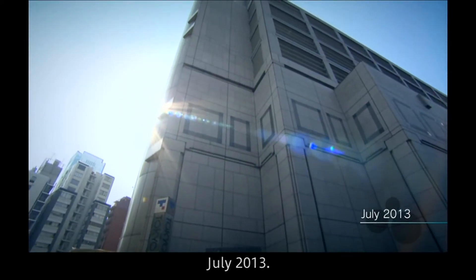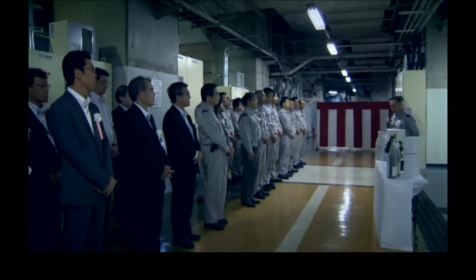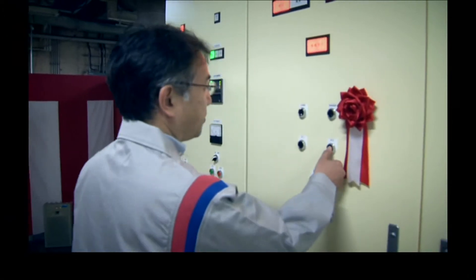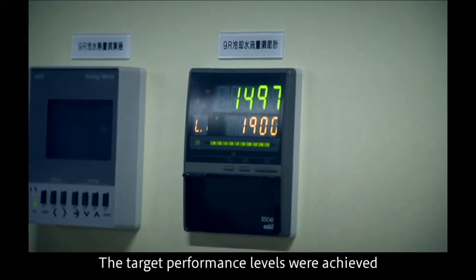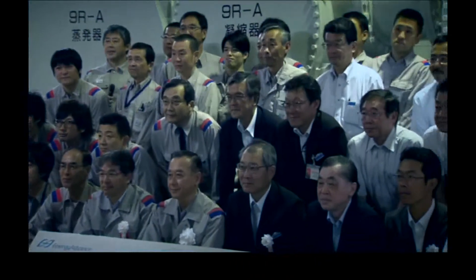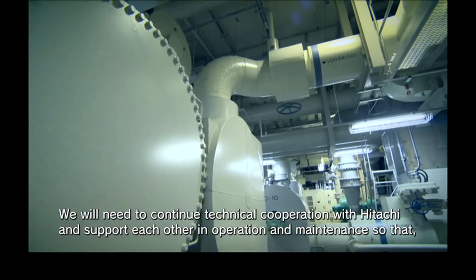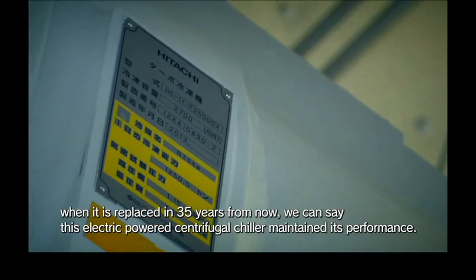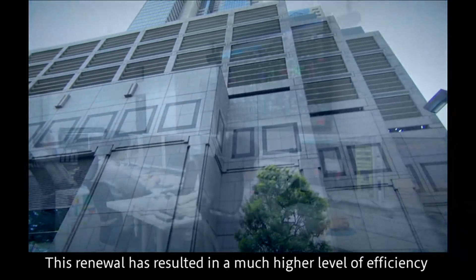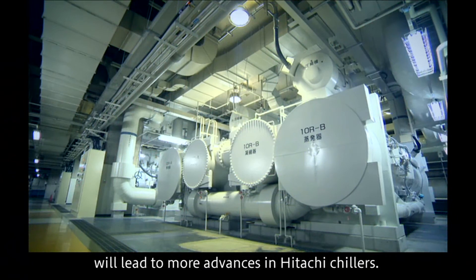July 2013. As the summer season approached, installation of the new chiller beneath the high-rise buildings of Shinjuku was completed. The chiller commenced actual operations, the target performance levels were achieved, and all concerned felt great relief. This renewal resulted in a much higher level of efficiency at the Shinjuku DHC Center, and the development team anticipates that this project will lead to more advances in Hitachi chillers.